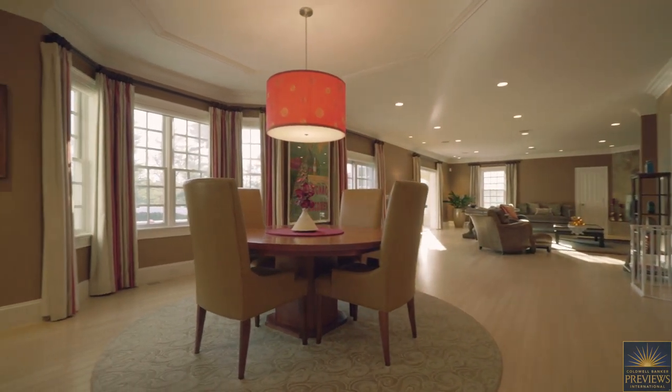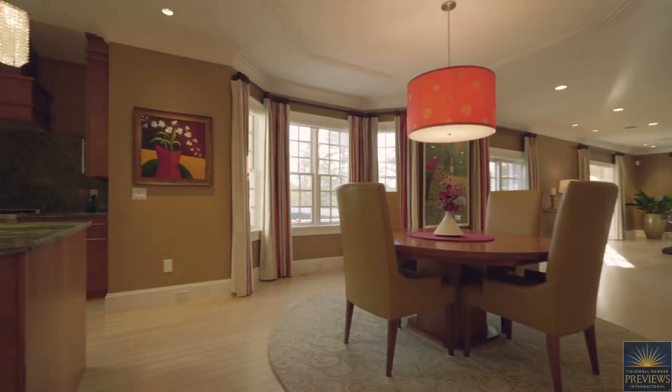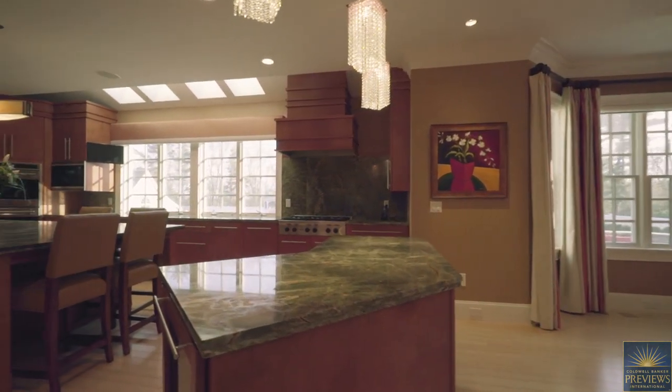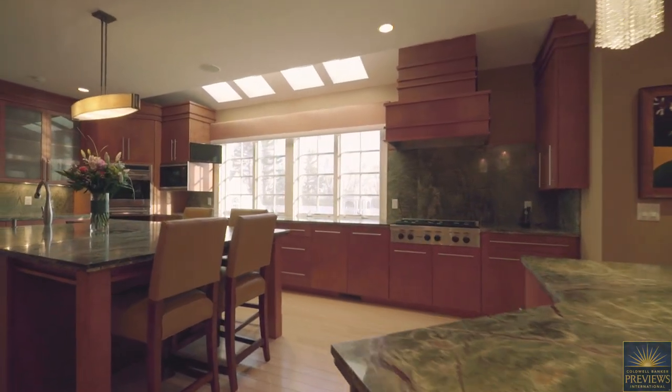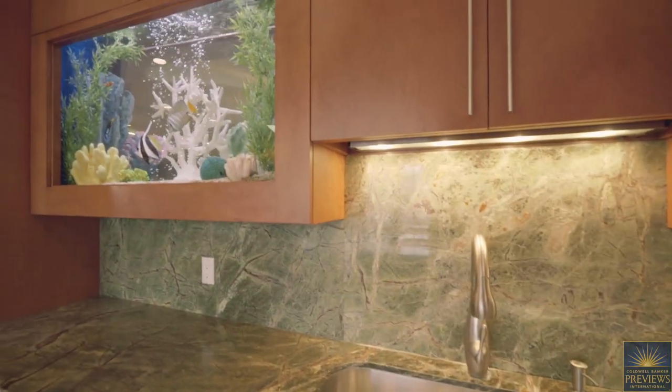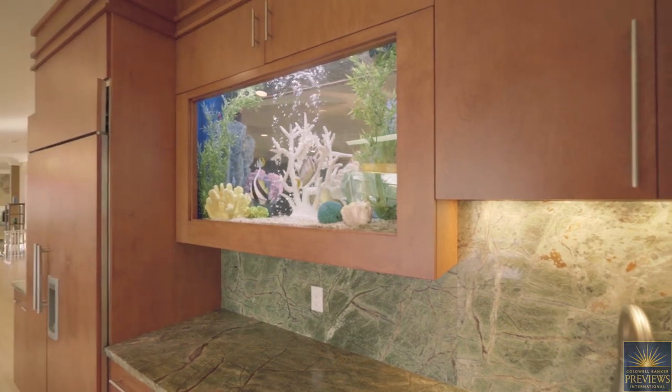The meticulously appointed kitchen is truly a chef's delight, and it's fully equipped with top-of-the-line professional-grade Wolf and Sub-Zero appliances. The custom cabinetry is set off by the saltwater aquarium, also visible from the dining room.